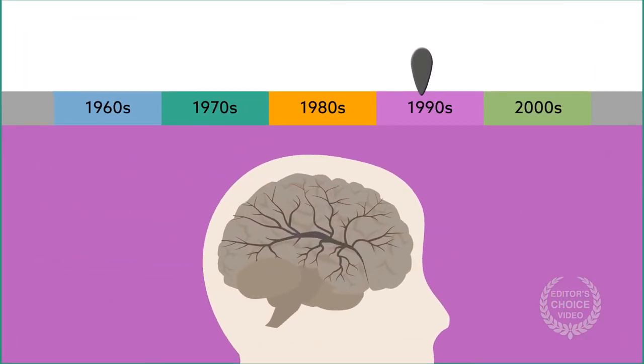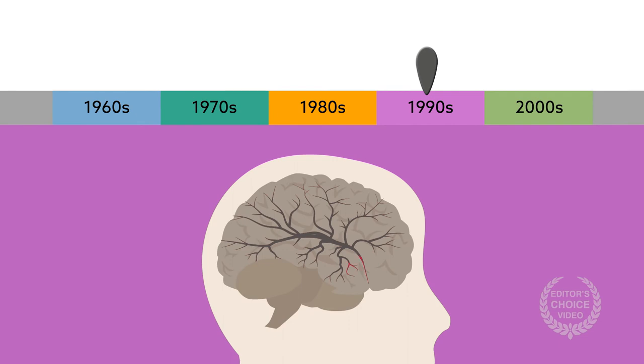The 1990s brought much discussion regarding the effects of spinal cord stimulation on blood flow, including cerebral blood flow. Coupling of cerebral blood flow to the sensory motor regions, activated by stimulation, was proposed as a mechanism for the treatment's effectiveness.